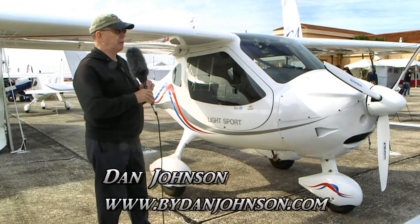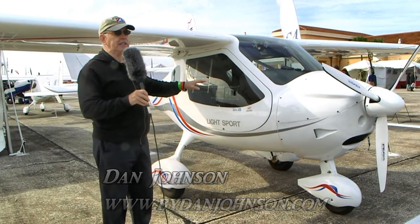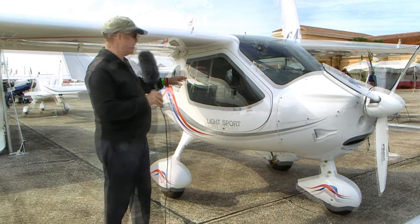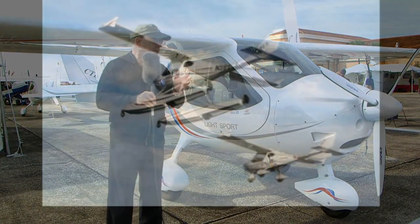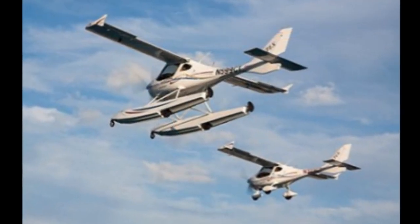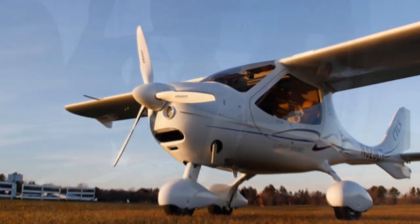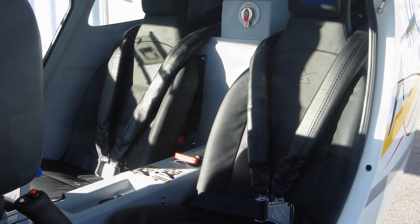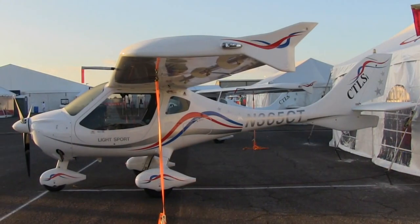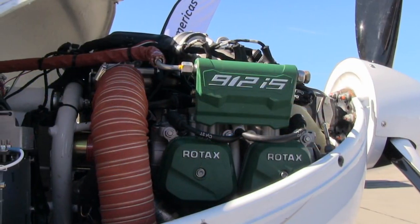Here at Sebring, we finally got a chance to do something we've been working on for a little while. We got to go up in the new CTLS-I from Flight Design, a great little airplane. More people have bought one of these light sport aircraft than any other single model in the market. There are other big companies that have done quite well, but this is the market leader, and there's a good reason why — it's a good performing airplane that zips through the sky quite nicely.